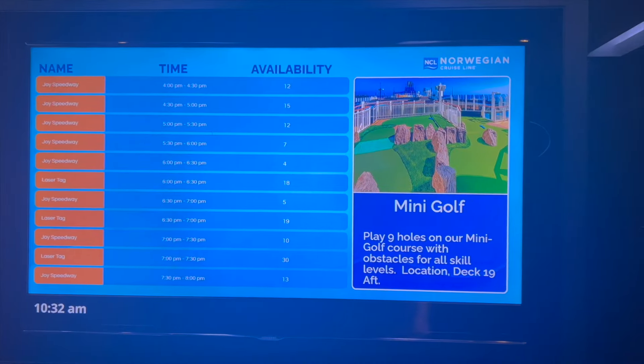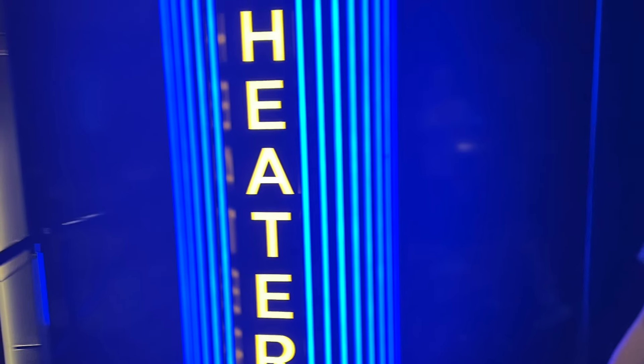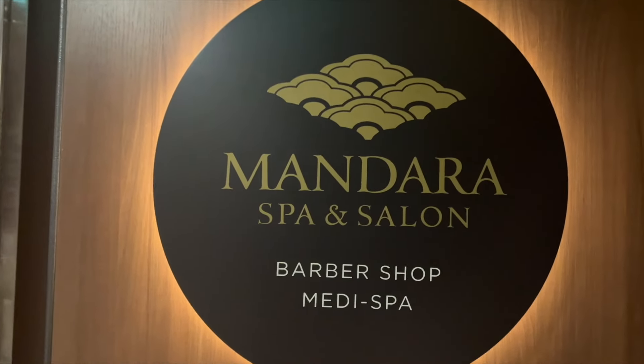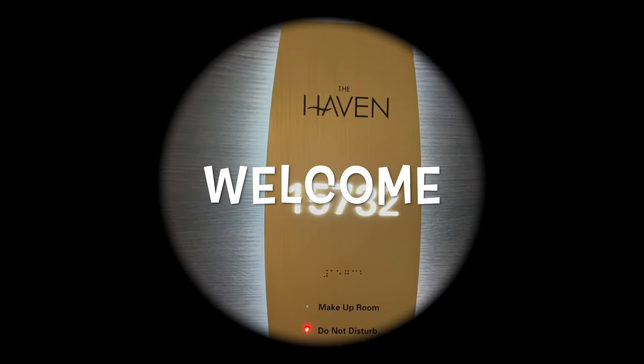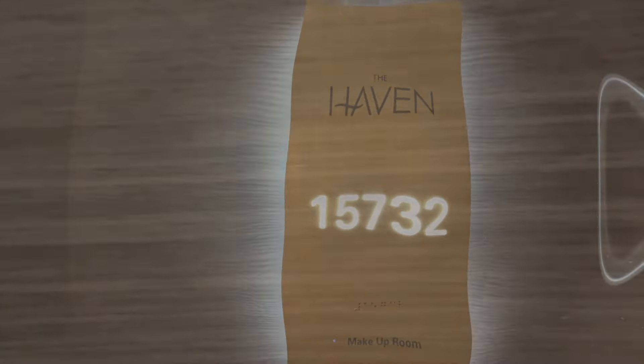On top of the beautiful service and smiling faces, you have an amazing ship to go around. If you do not want to leave your Haven area, you do not have to. We do have very young kids who have to be entertained, so we walk around a lot. Me and my husband take our time while my youngest is in the kids' club and my oldest is probably somewhere on the upper deck doing rounds on the racetrack.